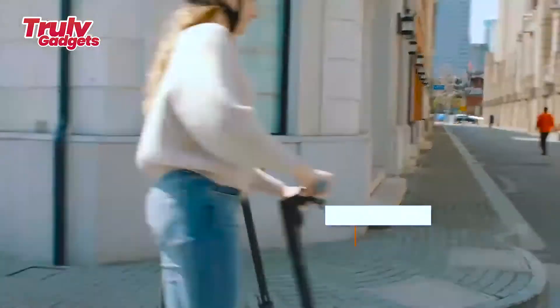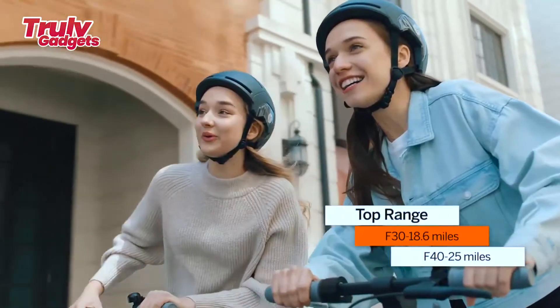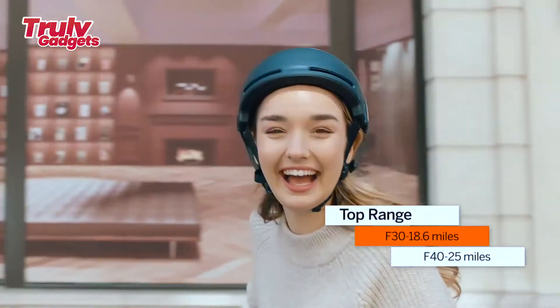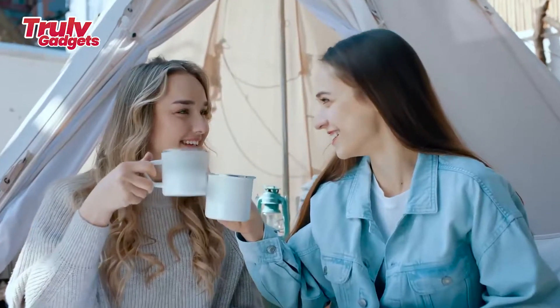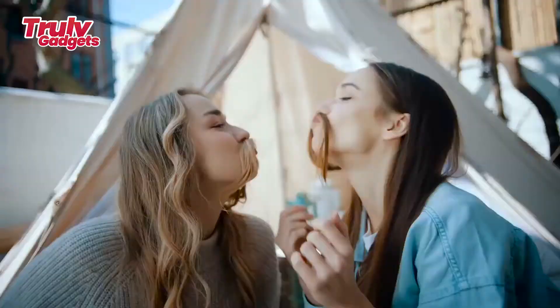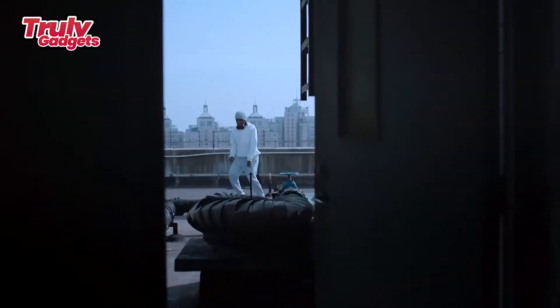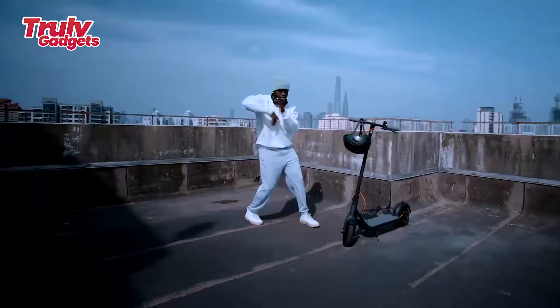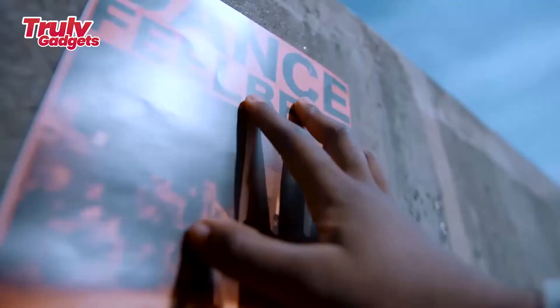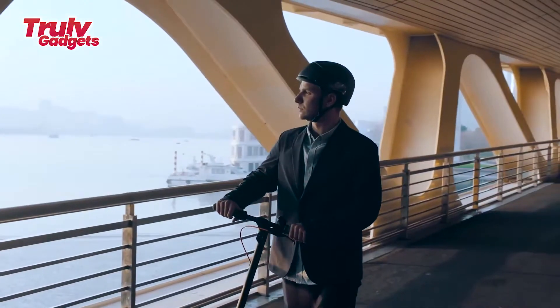It features a foldable design and Bluetooth security lock to keep your kick scooter safe. The company has accomplished over nine successful campaigns supported by over 13,560 backers. They always find a way to give back to early supporters by offering unbeatable prices, early delivery, and free accessories through giveaway events.